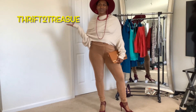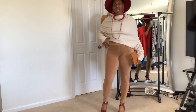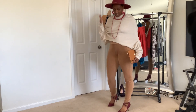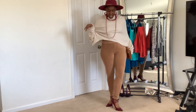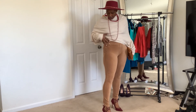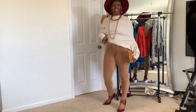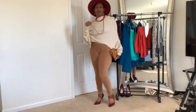Welcome back to Thrift the Treasure, where I turn thrift clothes into treasure styles. Here's another one today — I decided to put on a brown sweater that I made from a dress, into some brown corduroy pants. And again, it's about the heels, so I brought out a burgundy pop.